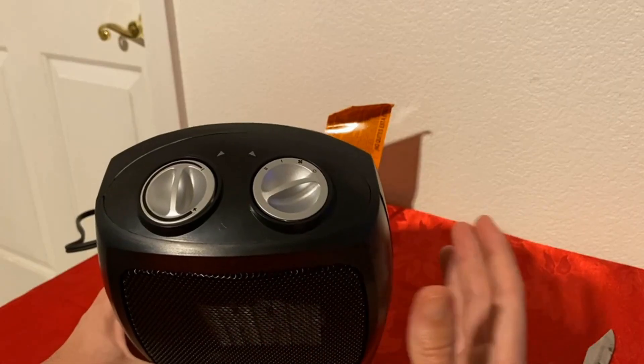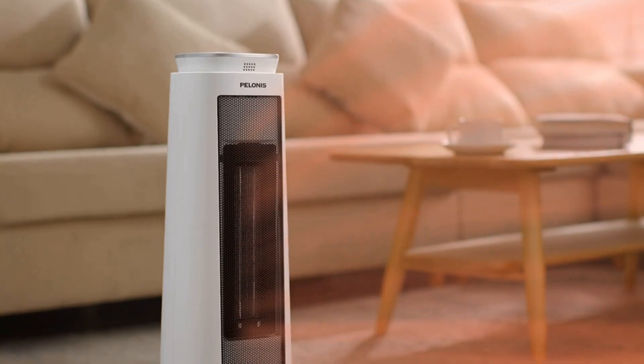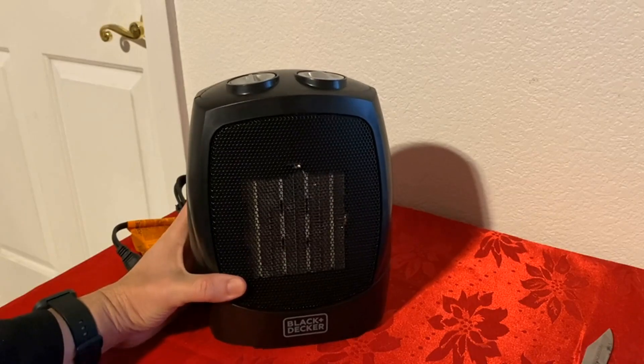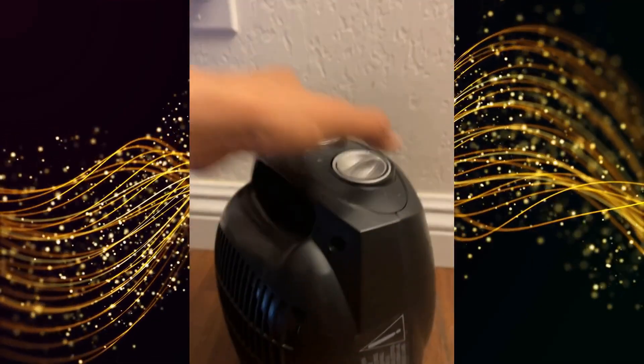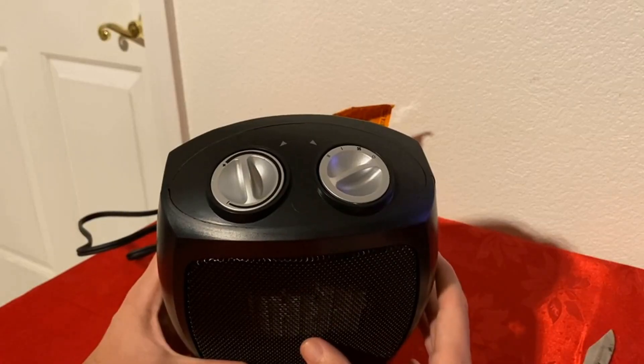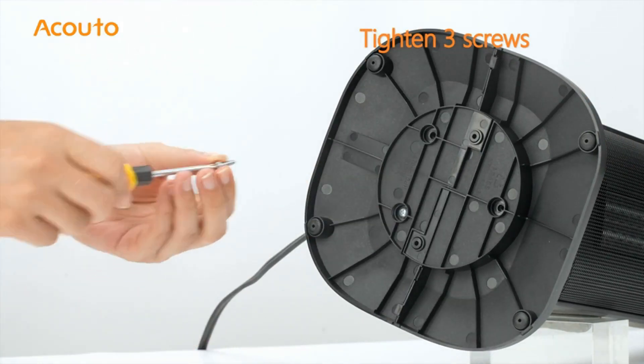If you're wondering about the top five portable electric heaters, this video has got you covered. We strive to give you the best recommendations in terms of price, performance, and intended use. The products featured in this video are not presented in any particular order, so be sure to watch to the end to find the one which is perfect for you. As always, the links to the most up-to-date prices are in the description.